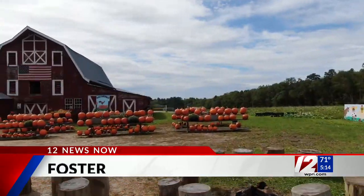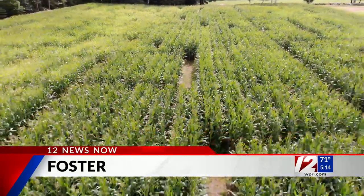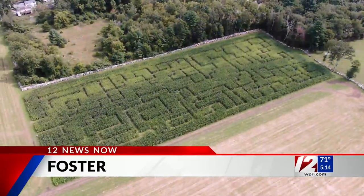At Cucumber Hill Farm in Foster, they have plenty of pumpkins and one of the larger corn mazes around. And they offer flashlight mazes every Saturday night.